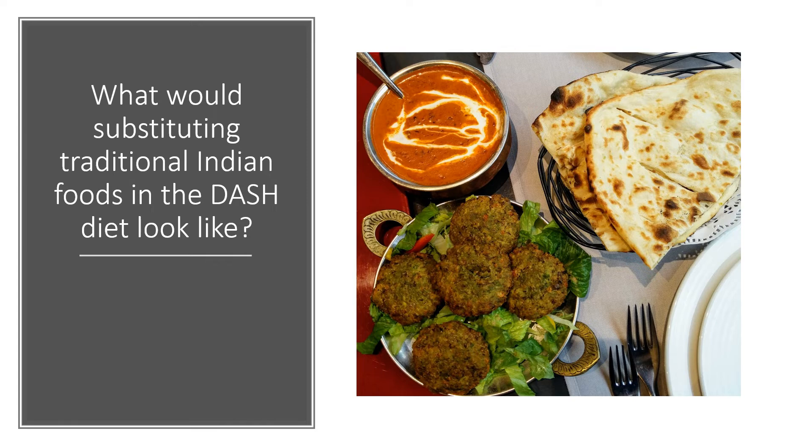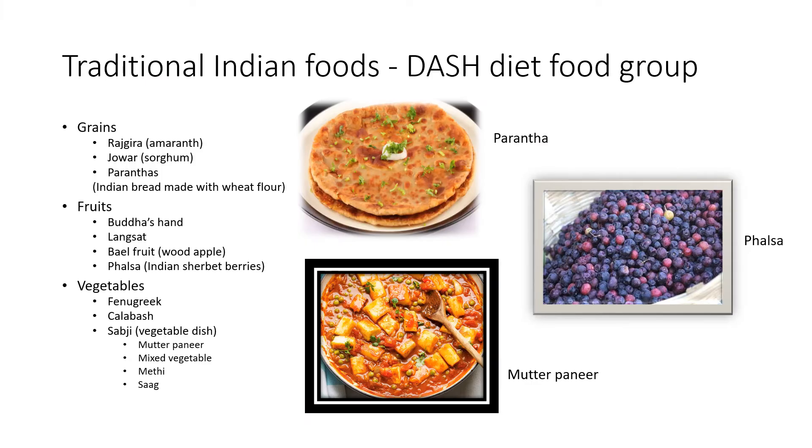Now, what would substituting traditional Indian foods in the DASH diet look like? Servings of grains in an Indian DASH diet would mean substituting with Indian foods such as Rajgira, Paranthas, and Jowar. Vegetables such as fenugreek and calabash, and sabjis such as mutter paneer, mixed vegetable, methi, and saag can be substituted. Fruits such as Buddha's hand, langset, bael fruit, and Falsa — also known as Indian sherbet berries — can be consumed.